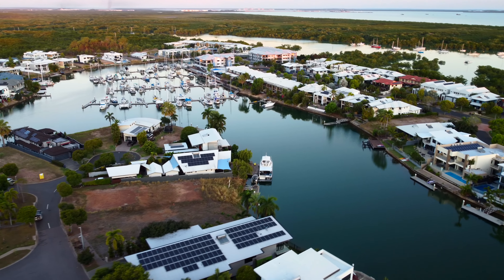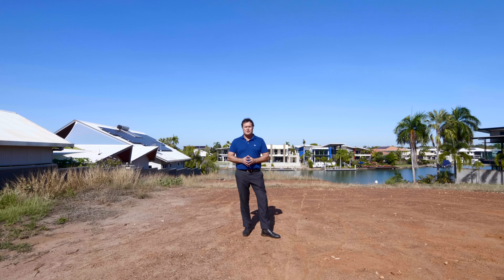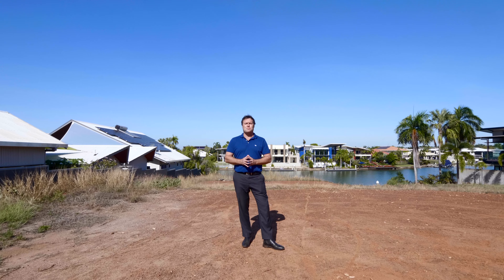Hi folks, Daniel Harris, Real Estate Central, and today I'm really excited to welcome you to 13 Castlemaine Close here in beautiful Bayview.